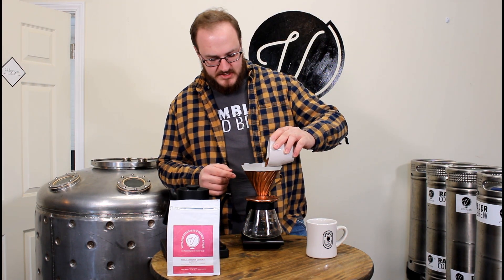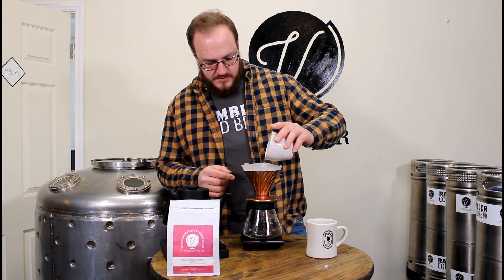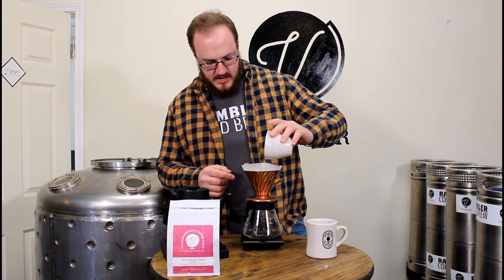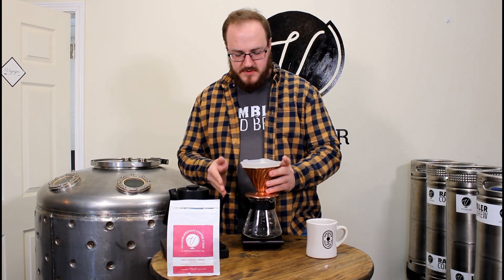Today we're making a pour over of this coffee. I pre-ground it just a few minutes ago to make things a little more convenient for this video. We're just making about one cup here. I'm very exact on my grain usage — going to knock it to distribute the bed a little bit.